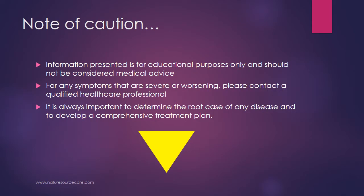Before we get too far along, let me just mention that the information presented here is for educational purposes only and should not be considered medical advice. For any symptoms that are severe or worsening, please contact a qualified healthcare professional. And as always, it's important to determine the root cause of any disease and to develop a comprehensive treatment plan, of which marma can be a part.